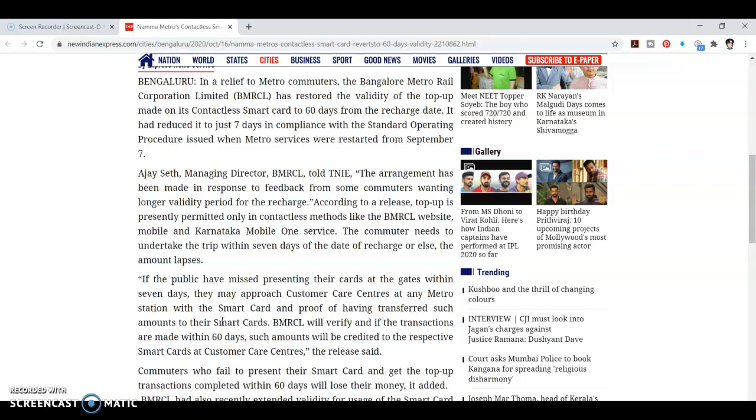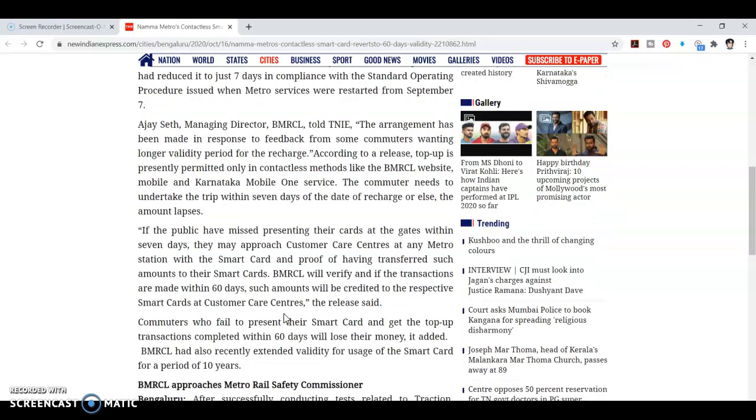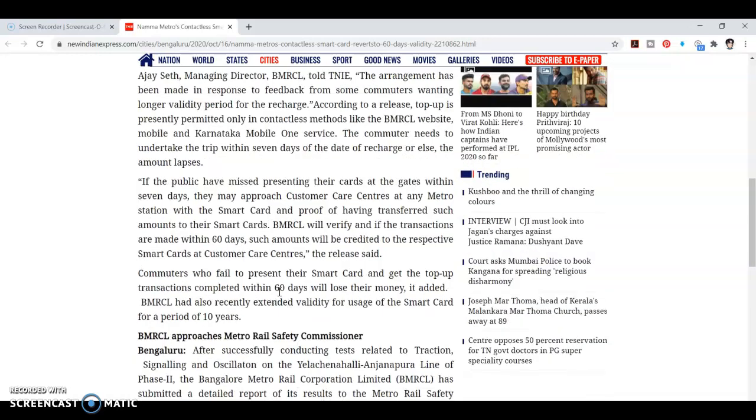You will have to transfer to the smart card. The Bangalore Metrorail Corporation will verify if the transactions are made within 60 days. Such amount will be credited to the respective smart card at customer care centers. The customer who failed to present their smart card and get the top-up transaction completed within 60 days will lose it.